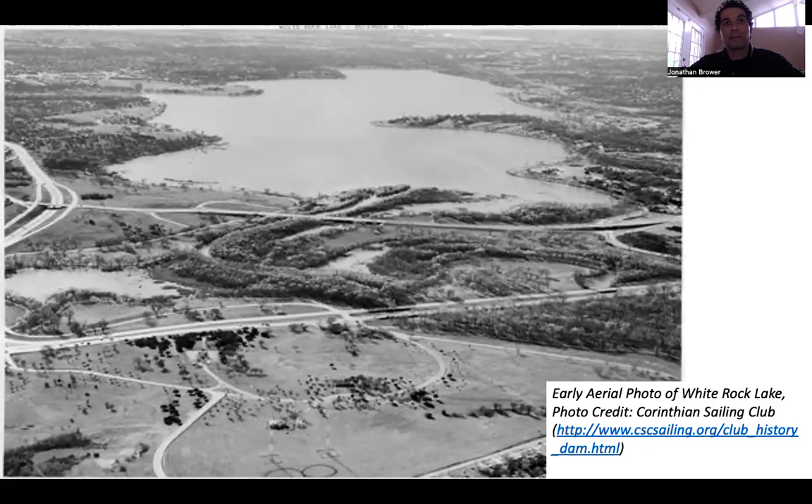Howdy, everyone. This is ASCE Dallas Branch Past President Jonathan Brower with your ASCE Dallas Branch Centennial History Moment of the Month. I'd like to share a little bit with you all about an important piece of Dallas civil engineering history that is very near and dear to me: White Rock Lake.